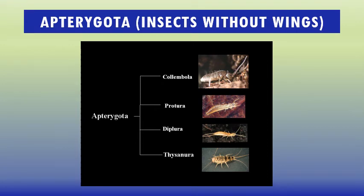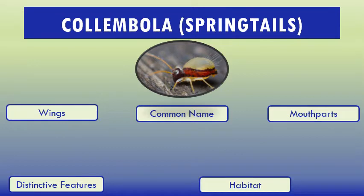Apterygota insects means those insects that do not have wings. Today we will cover those four orders that do not have wings. There is great conflict among scientists whether to consider these as insects or not, as they are entognathous — meaning they have internal mouthparts — and also due to several other missing characteristics. Anyhow, the majority of entomologists consider these under Hexapoda.